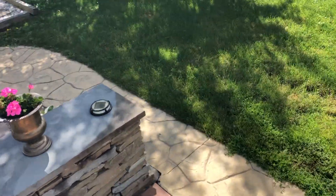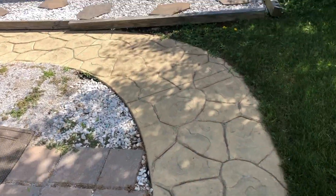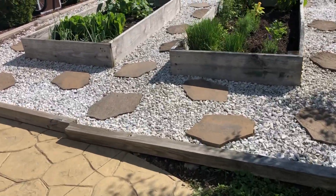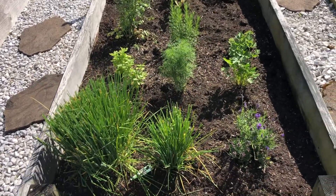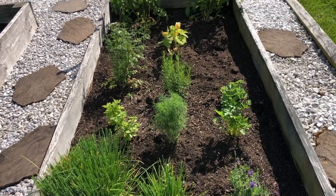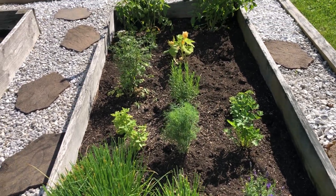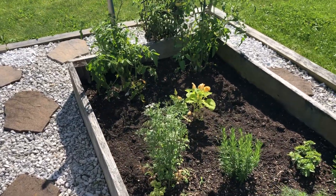I do my morning garden stroll, which involves checking on my herbs — primarily what's in my garden. I have herbs, tomatoes, peppers, lettuce, a couple different kinds of squash like zucchini and spaghetti squash, cucumbers, and scallions.